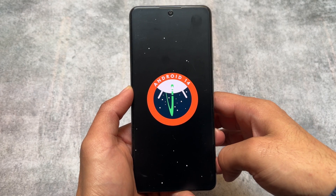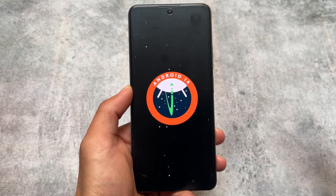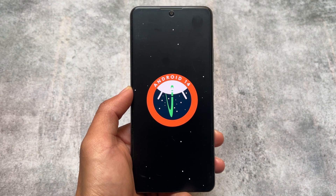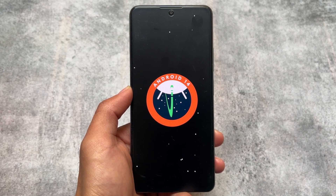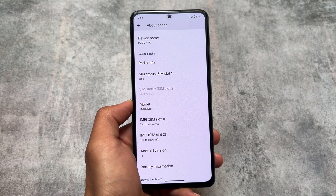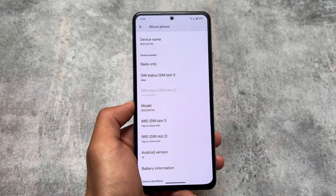Some new features are also available — some new things are added to this build. We will talk about all of those things in this video, so make sure to watch till the end. First, let me tell you that if you move on to the About Phone section, you will find the battery information option available there.